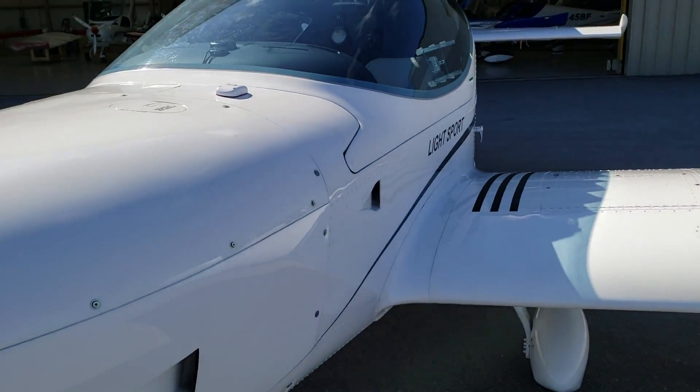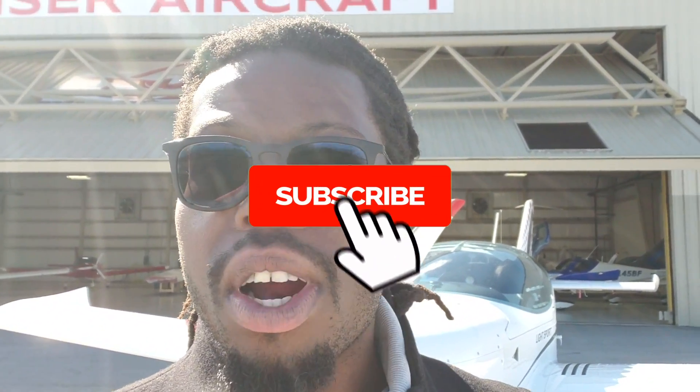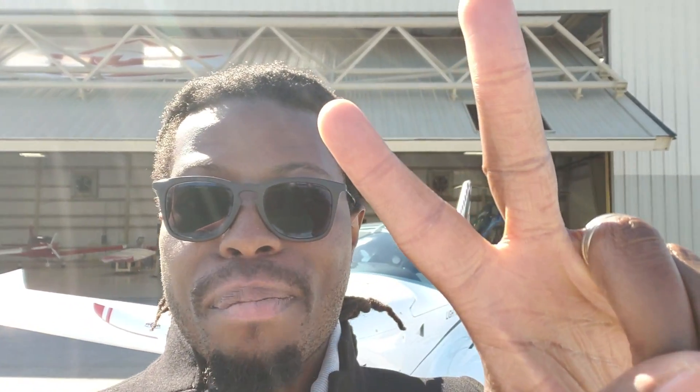This airplane is stacked. For a light sport, it is fully stacked. I hope you guys enjoy this tour of the Sports Cruiser. If you have any questions, please leave them in the comments below. And if this is your first time and you enjoyed this video, give a thumbs up. Thank you so much for watching. My name is Mike — hit that subscribe button if you're not subscribed yet, and I'll catch you guys on the next video. Peace.